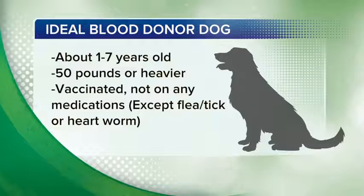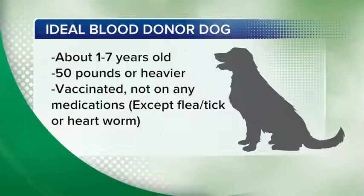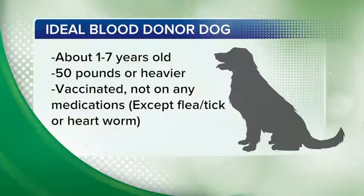So for our viewers, describe the ideal canine donor. The ideal canine donor is usually about one to seven years of age, 50 pounds or heavier, so they need a little size to them, healthy, vaccinated, and not on any medications other than flea preventative or heartworm.